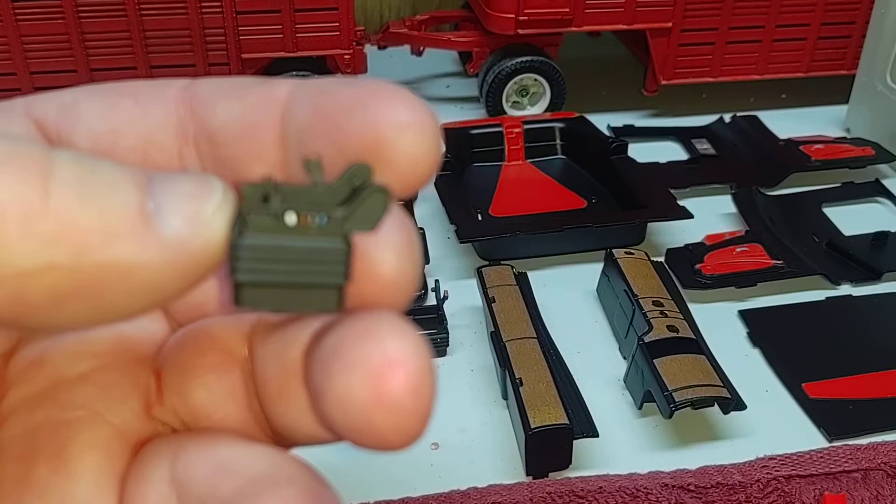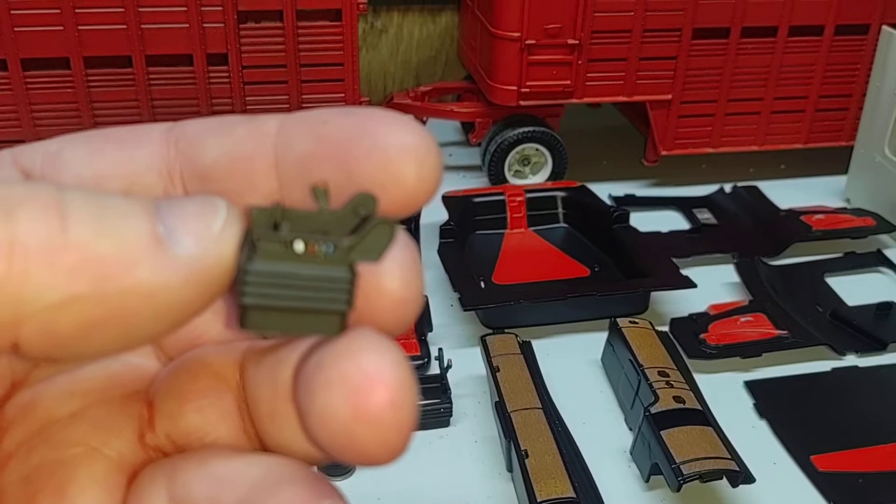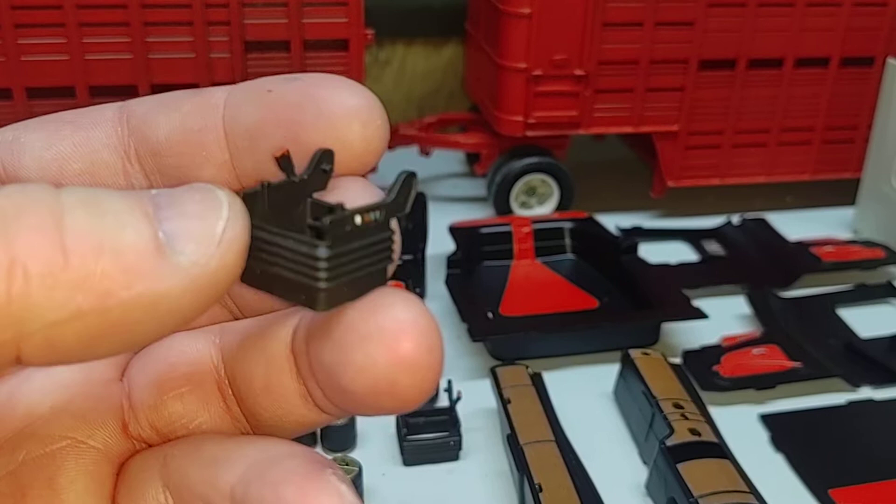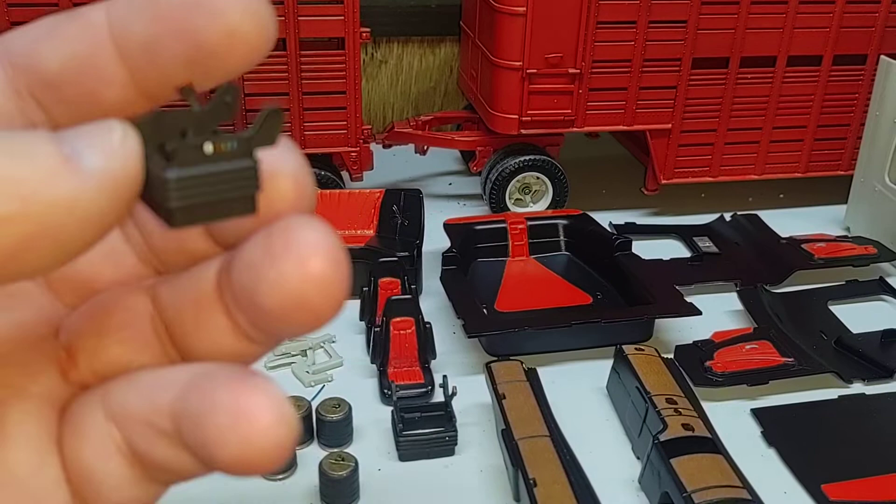The bottom of the seats is kind of detailed up. Got them color-coded seat adjustments. I'm also going to do a little orange on the belt release — just throw a little color in it, make it look a little different.